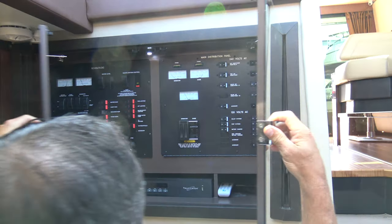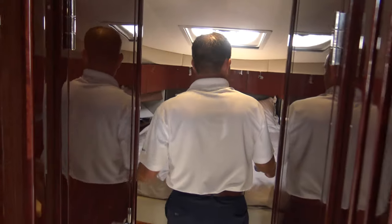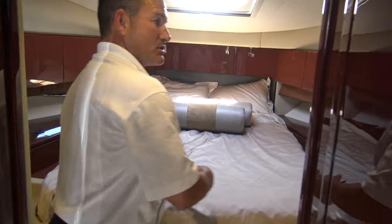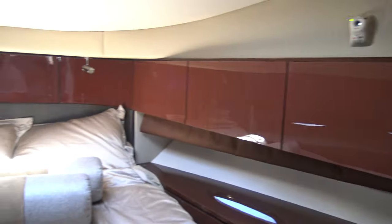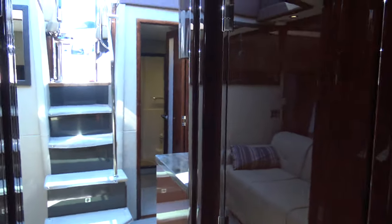Our forward stateroom up here has your traditional island berth, and this one has a lot of storage as well, plus your own flat screen TV. Storage is port and starboard, and they are cedar lined as well, so if you're doing some extended cruising with the family or some good friends, you've got plenty of room. Over here you've got a separate shower and head — this is the shower right here, and this will be your day head as well on the port side.